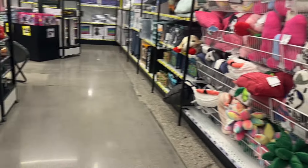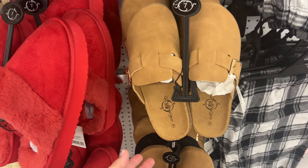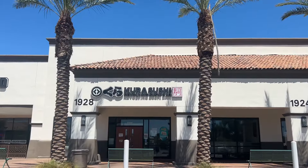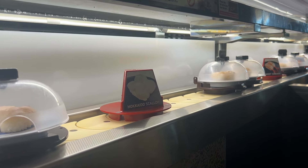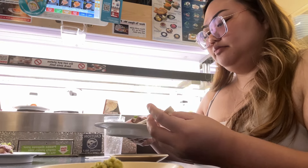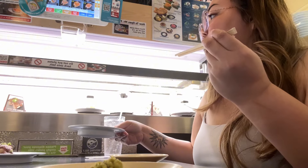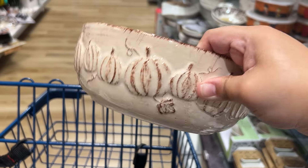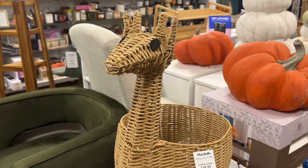Look at these pillows, they are so cute! Look at the mugs — how cute! They have little cherries on them, you just sit them in the bottom. They even have heart bowls — so cute.